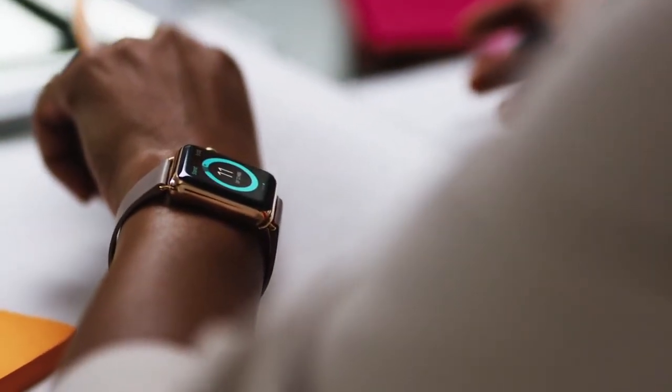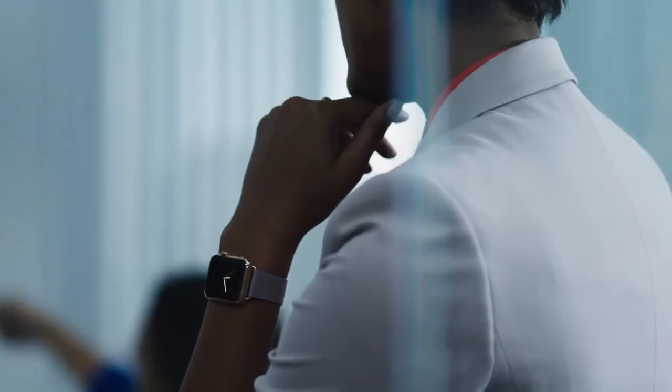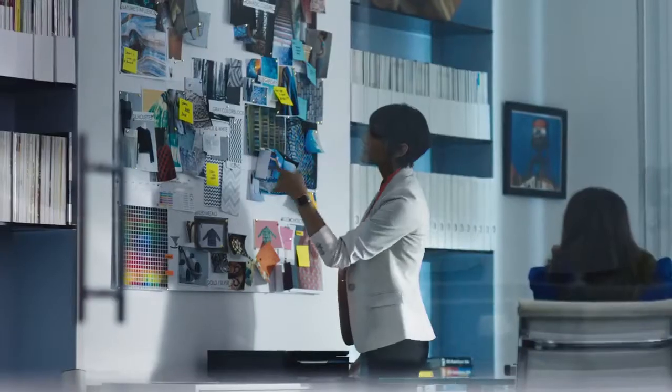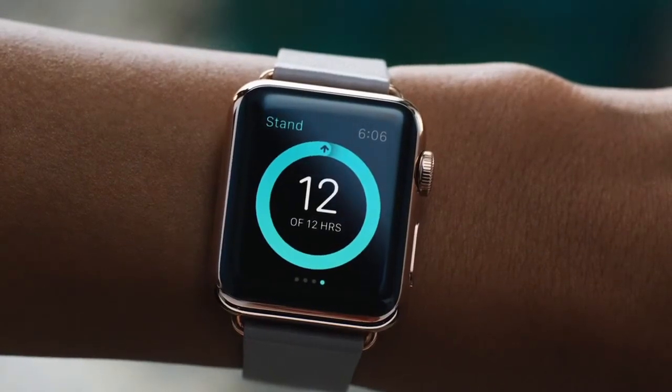The Stand Ring shows how often you've stood up to take a break from sitting, which helps you minimize your sedentary time. This may seem like a small thing, but sitting less can go a long way towards improving your health. A complete ring means that you've stood for at least one minute in 12 different hours during the day.